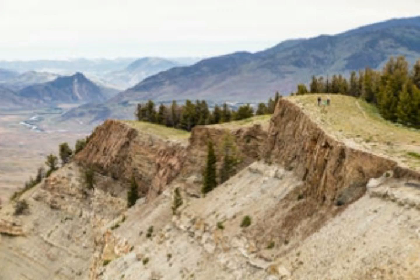On Mount Everts, the shallow sea sedimentary rocks from the Cretaceous period are overlain by the Huckleberry Ridge Tuff volcanic deposits from the first caldera-forming eruption of the Yellowstone hotspot 2.1 million years ago. Please leave your comments and thank you for your support. This is from USGS Yellowstone Volcano Observatory, Caldera Chronicles.